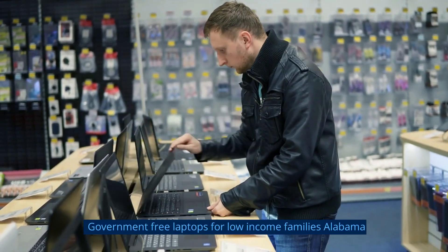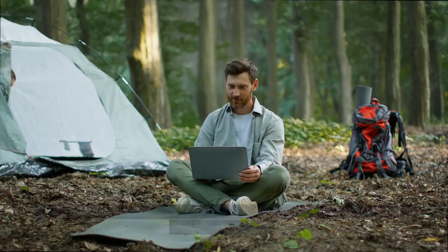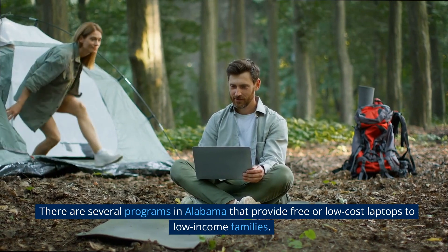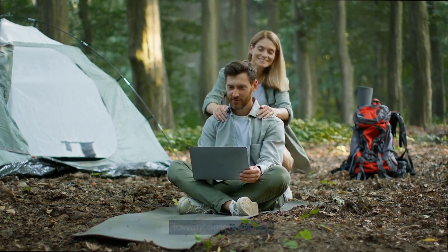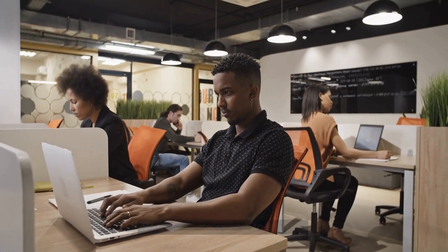Government-free laptops for low-income families in Alabama. There are several programs in Alabama that provide free or low-cost laptops to low-income families. Here are some options to explore.